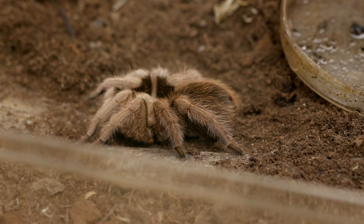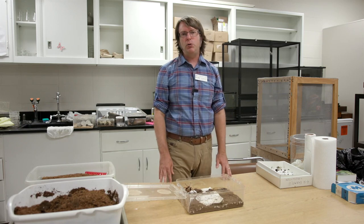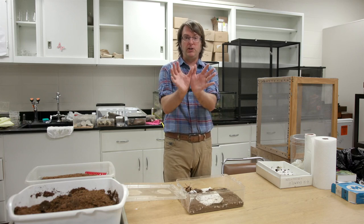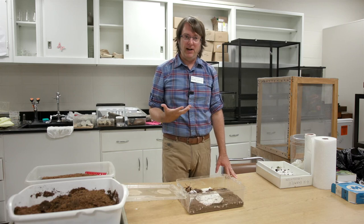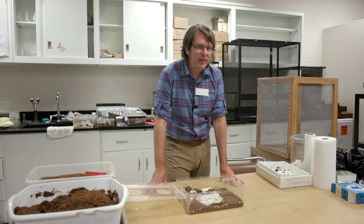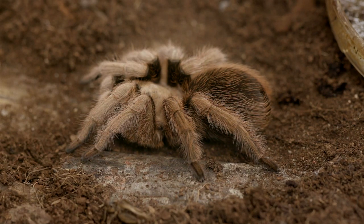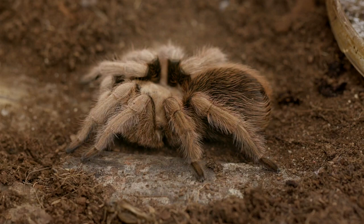This creature is called the desert blonde — one of the tarantulas that lives in the United States, from places like Arizona, Texas, Mexico, and New Mexico, living in the deserts there. It's not particularly dangerous. There are hundreds of species of tarantulas in the world and none of them have venom that is particularly dangerous to humans. Even the very big ones — some as large as both hands stretched out, with fangs about as big as a panther claw — their venom is just not very dangerous. If you get bitten, it hurts for a little while, but that's not a big deal. They walk around mostly nocturnal, catching grasshoppers, small mice, and small snakes.